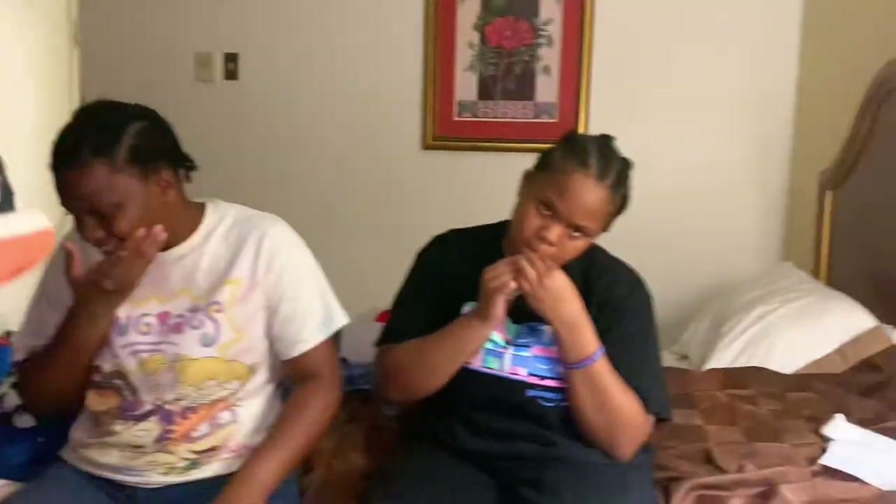You happy you got you some Jordans? Yeah, finally. Well, you've had Jordans before, but yeah.